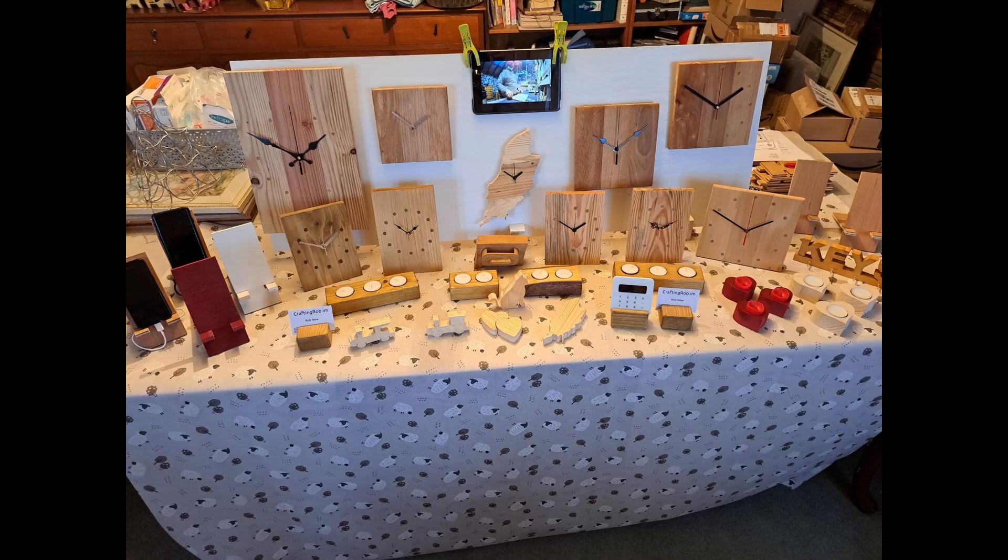Over the years I've also added more variety to my stock on the table. At my first craft market where I sold nothing, it appeared that the only thing I was selling was clocks. I was selling a lot of other stuff, but there were too many clocks on the table at one time, so if you weren't interested in clocks you didn't even come to my stall.